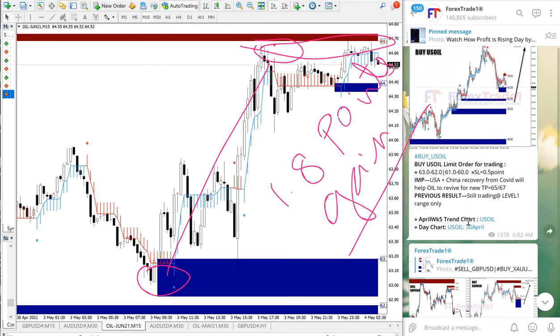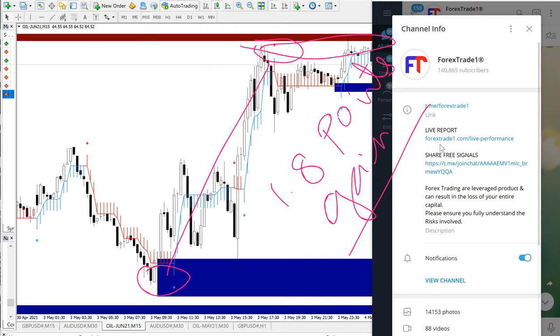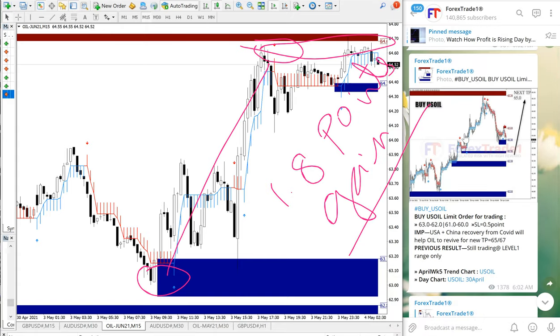If you have any questions regarding our signal or strategy, please ask us on Telegram, WhatsApp, or contact us through our website, forextrade1.com. This link leads to our live performance records, so you can check our overall signal performance — we have past few years of records there that are easy to understand.